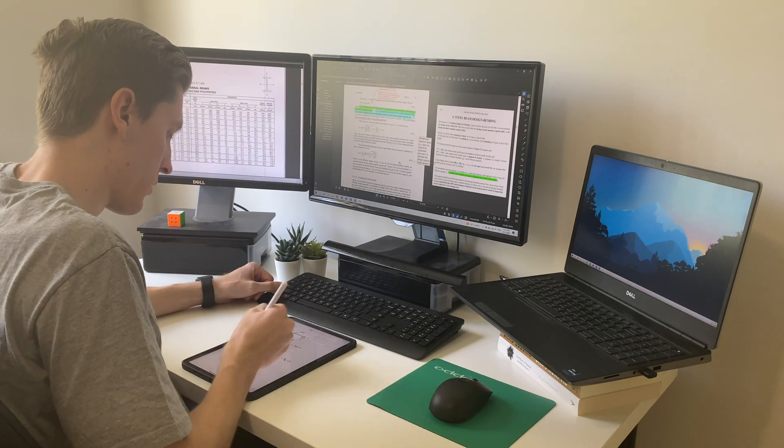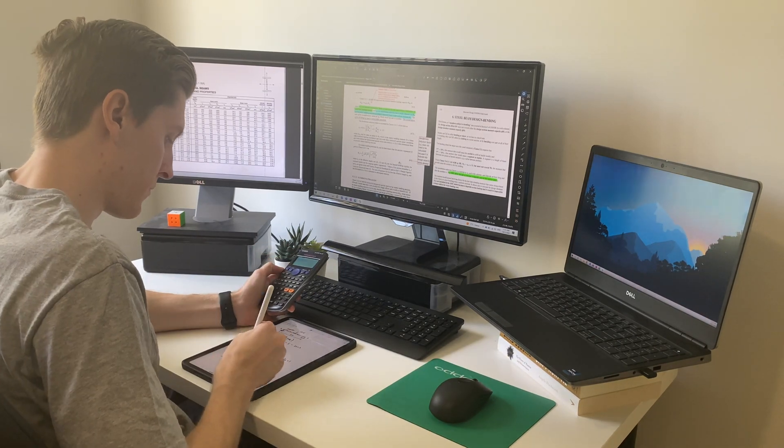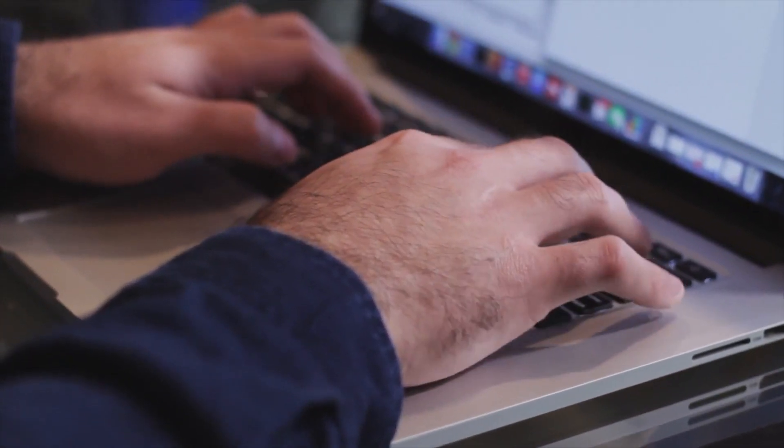The next way I use my iPad is to do hand calculations. Even after you graduate, there are still quite a few tasks that are going to require you to do hand calcs, and in my opinion it's actually way faster to do a lot of tasks by hand as opposed to trying to type them out or make a quick spreadsheet.